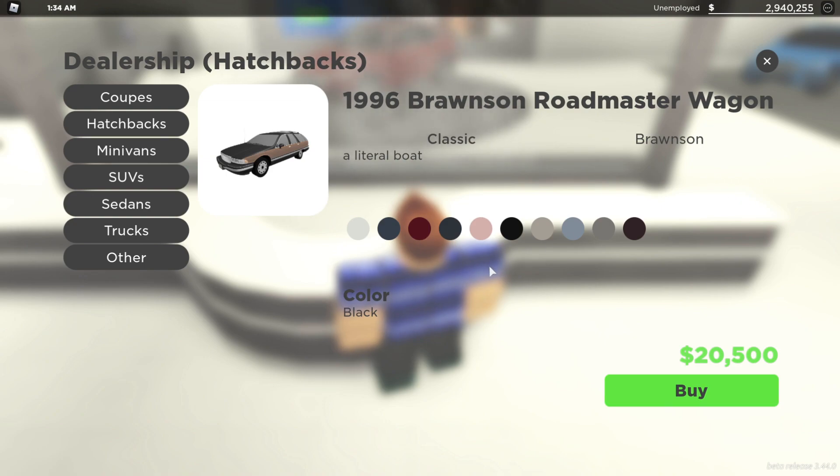I actually had to buy the Classic Vehicles Pass to show you guys this one. It is the 1996 Bronson Roadmaster Wagon, and its description is 'a literal boat' — that is amazing. It's a classic car, obviously, and it's looking really, really nice. It looks like one of those old station wagons with the wood paneling on the side.